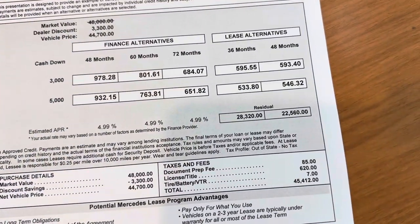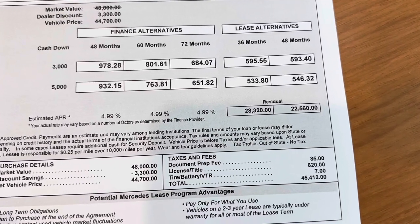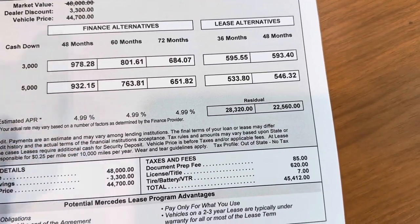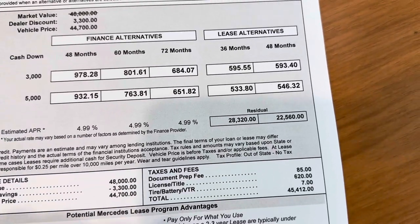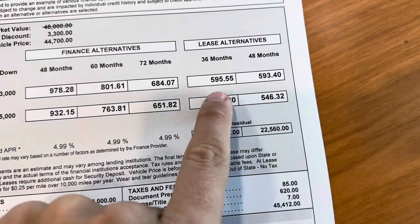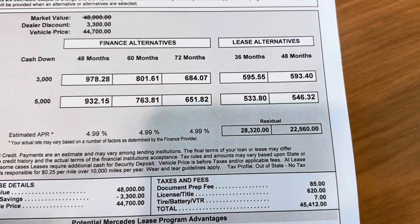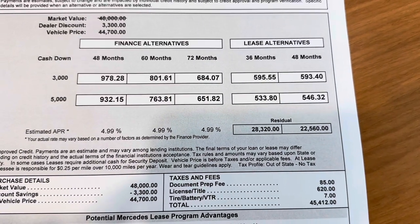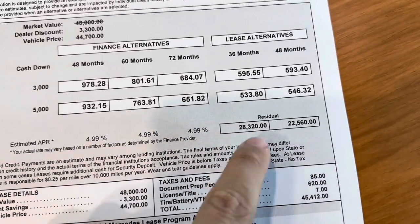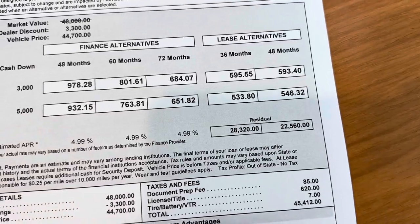The MSRP is $48,000, discounted by $3,300. These numbers do not include taxes, as taxes vary by county. With a special rate from Mercedes-Benz for the late 2024 sale, you're at about $684 per month with $3,000 down on finance, and $595 per month on a 36-month lease at 10,000 miles — not bad for a $50,000 car. Mercedes-Benz has special rates on both lease and finance for this model, and you can see the residuals after three or four years, though four years is not ideal for this car.